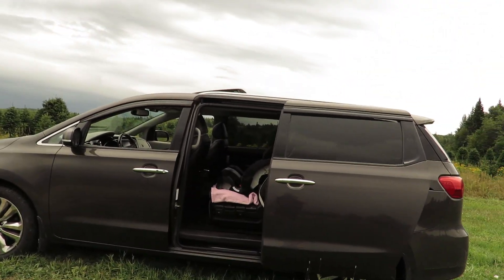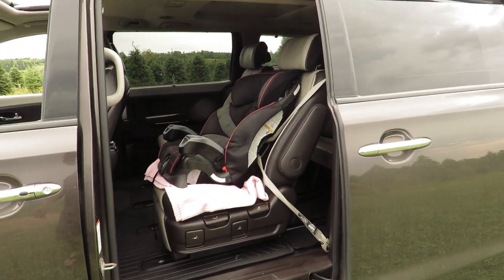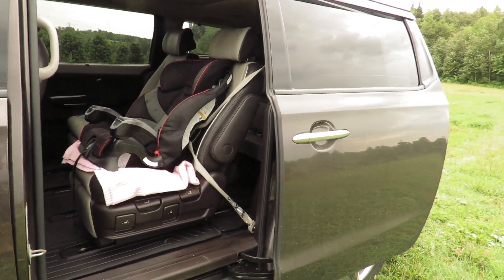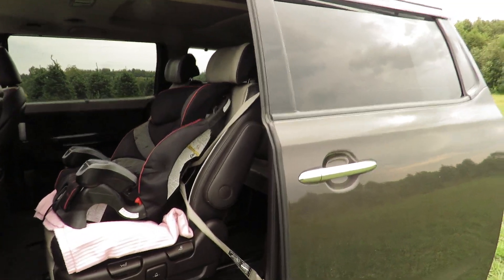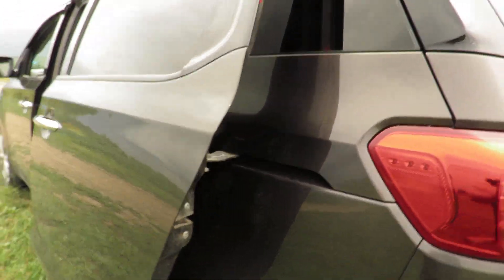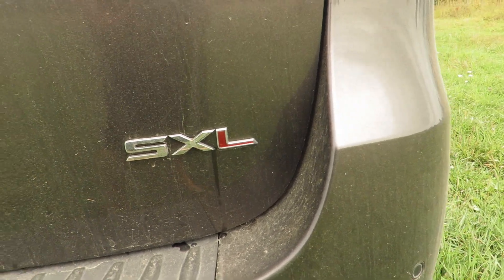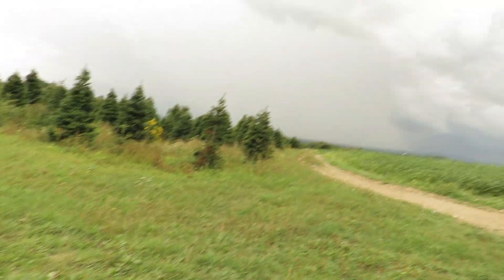The seats were squeaking a little bit and they fixed all the squeaking — there was no more squeaking coming back out of the seats when it came back to me, so that's a positive note. As you can see, it's the SXL trim. Let's open it up and look inside.